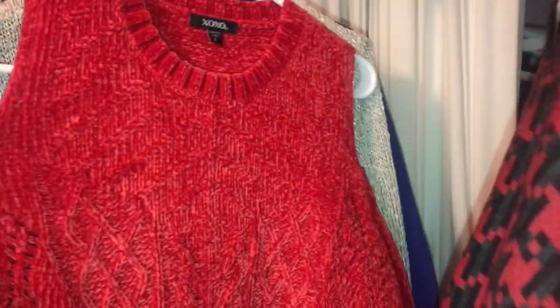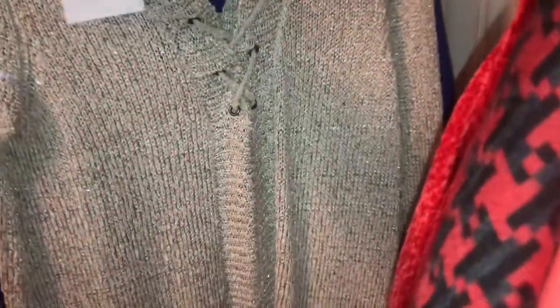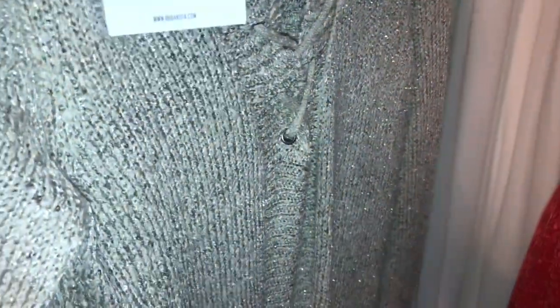This is an XOXO large, another cold shoulder sweater — how are cold shoulders still in this season? Holiday Collectibles — it's kind of like a plush, almost velour look to it. This is Jack by BB Dakota, small, gold metallic — perfect time of year for this stuff. Another Sag Harbor, petite large — I think all these Sag Harbors will be going to the consignment store, because that's a brand that's known around here.